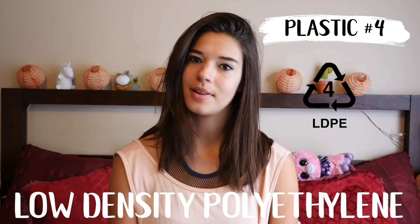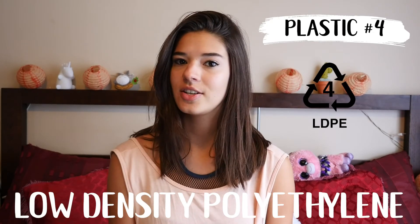Plastic number 4 is Low Density Polyethylene. This is a plastic you might find in your clothes — it's often in shopping bags and squeezy bottles. It's low density, not too thick, and you can squeeze it. Although this plastic is recyclable and considered safe, it's not often taken by recycling companies. If you check the back of your plastic and see number 4, check with whatever recycling company comes to you about whether it can be recycled.